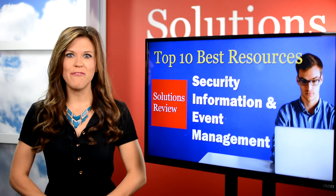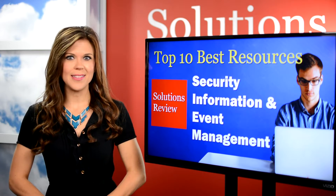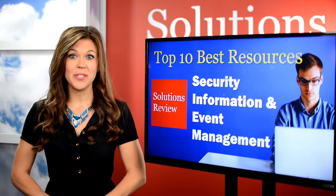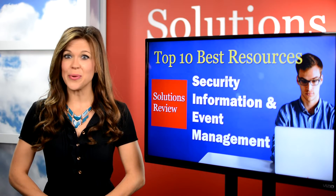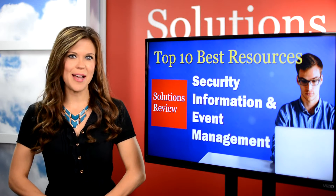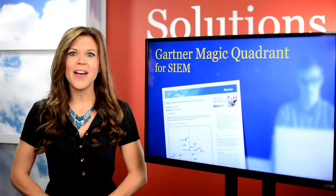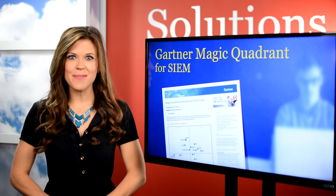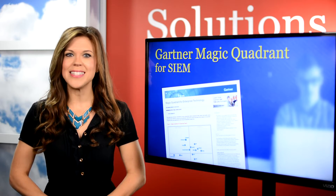Before you can even begin looking at info, you have to find trusted sources. We know how time-consuming this can be, so our editor Jeff Edwards put together a list of the top SIEM resources, and it kicks off with Gartner's Magic Quadrant. The report evaluates and ranks the top solution providers in the space and plots them on the quadrant to give you an idea of the standings.